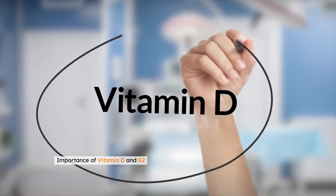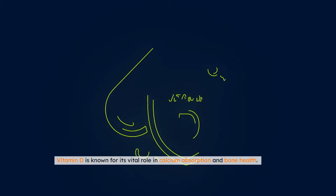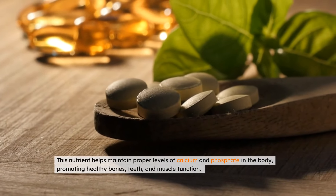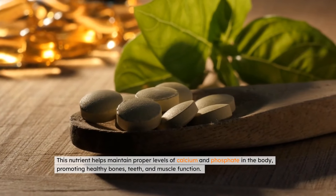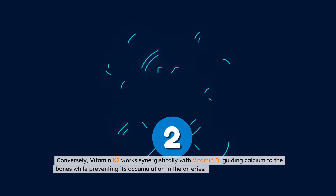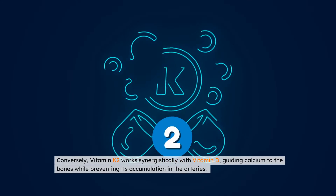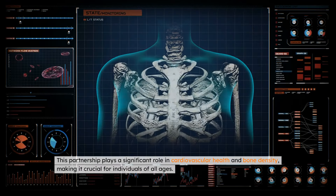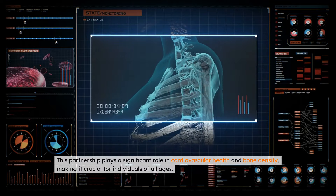Vitamin D is known for its vital role in calcium absorption and bone health. This nutrient helps maintain proper levels of calcium and phosphate in the body, promoting healthy bones, teeth, and muscle function. Conversely, vitamin K2 works synergistically with vitamin D, guiding calcium to the bones while preventing its accumulation in the arteries. This partnership plays a significant role in cardiovascular health and bone density, making it crucial for individuals of all ages.